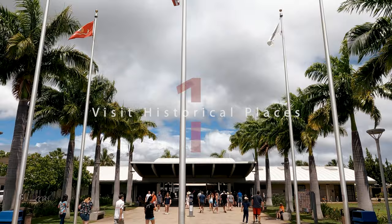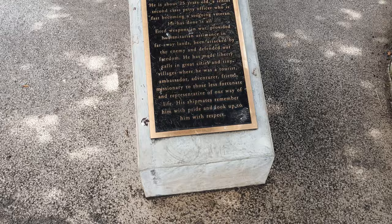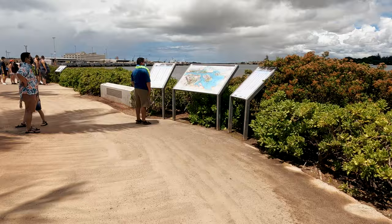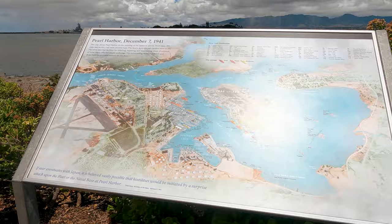Even if you are not a history buff, it is of utmost importance to visit the Pearl Harbor National Memorial on your first visit to the island. Inside the park, you will learn about one of the most crucial moments in U.S. history — the attack on Pearl Harbor and the subsequent entry of the United States into World War II.